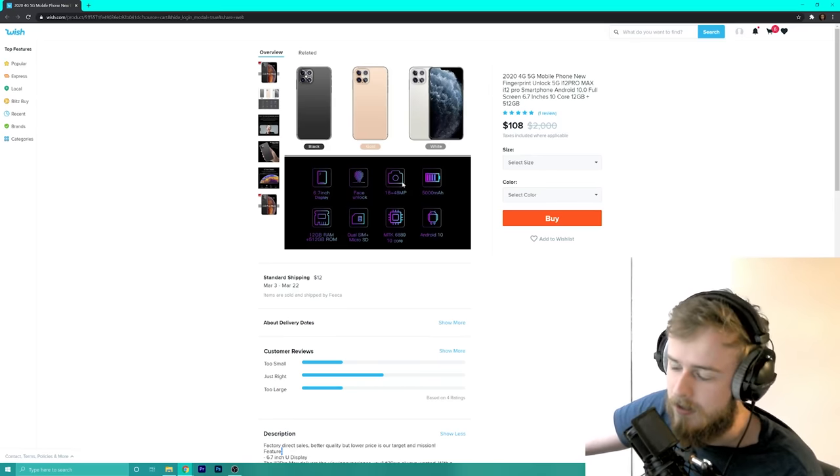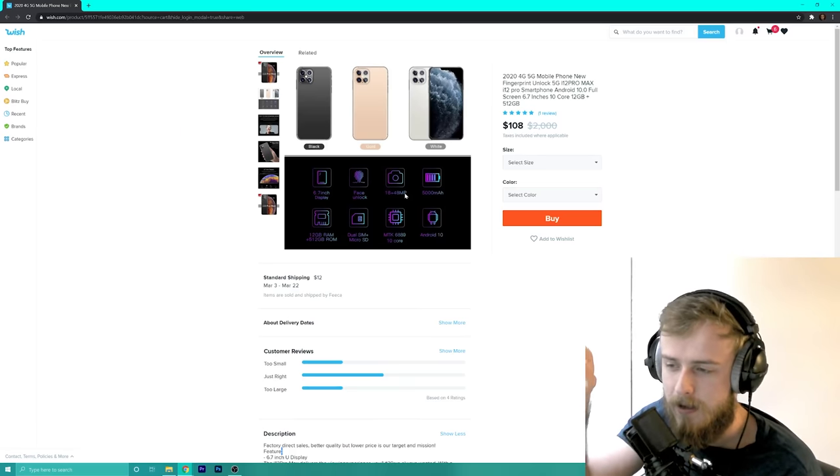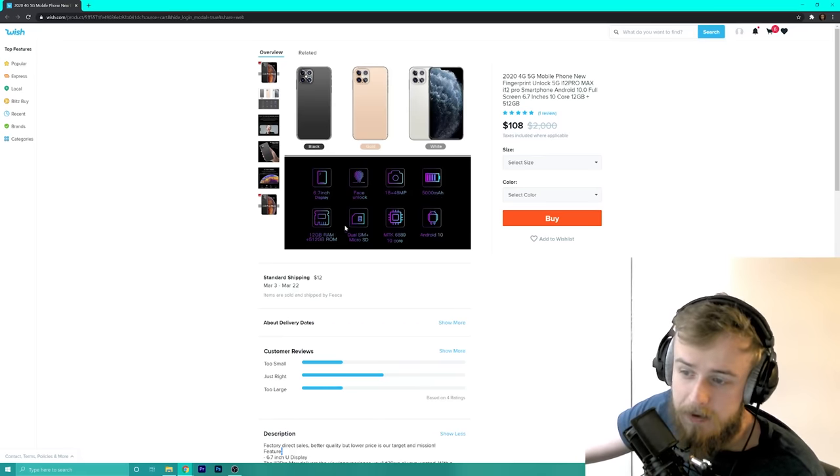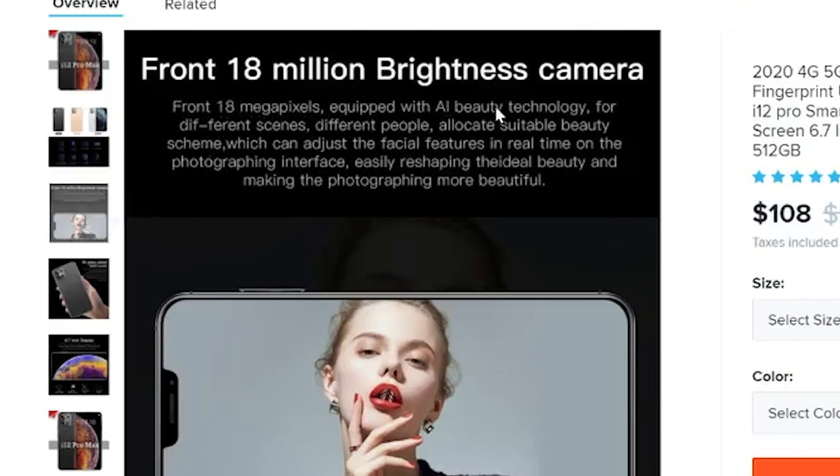My picture is all over the internet so I'm kind of screwed anyway. It claims an 18 and 48 megapixel camera — no way is this going to be 48 megapixels. 12 gigabytes of RAM? I highly doubt that. Half a terabyte of RAM? Not for a hundred dollars. It's got a 10-core processor with Android 10 — this isn't an iPhone, it doesn't have iOS.